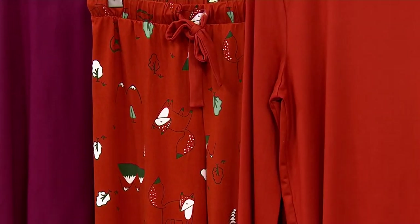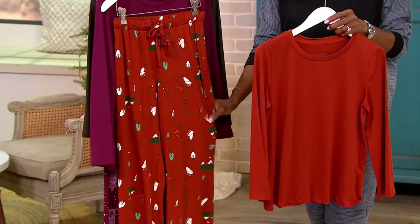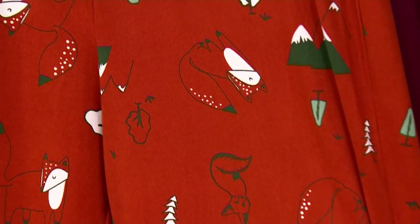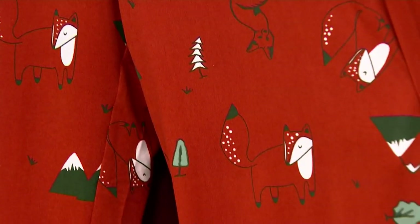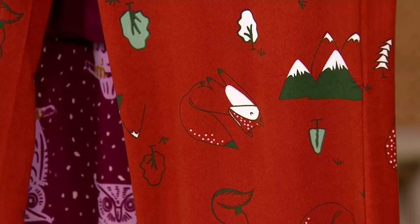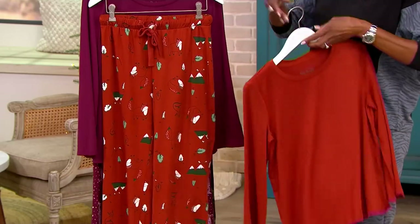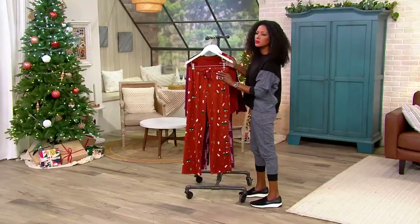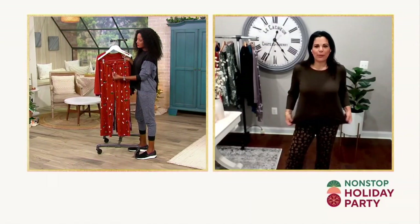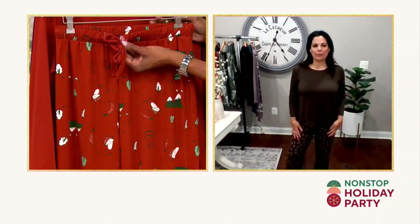This is a poly spandex blend — there is 8% spandex in here, so nice stretch and recovery, and a beautiful drape. It feels almost suede-like, similar to a rose petal, because we've given it a very light brushing. It's really soft but I want to stress it's not hot. This isn't a thick fabric — it's not a sweatshirt or fleece-type weight. If you're always hot when sleeping, you can wear this without overheating.